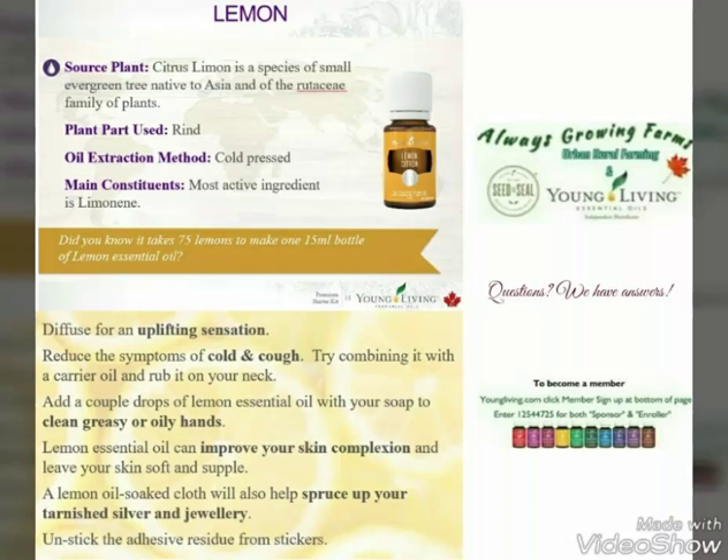Lemon is another one we use. You can use it for cleaning. It's for uplifting cold and cough relief, and you can use it to spruce up your tarnished silver jewelry as well.